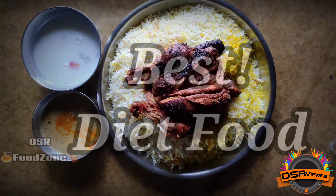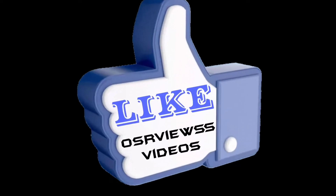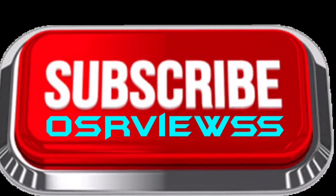So this was the review, and this would be the best combo diet food from Bavachi restaurant. Hope you liked this video. If you found this video informative, kindly like this video, subscribe to OSF Views, and stay tuned. Thank you.